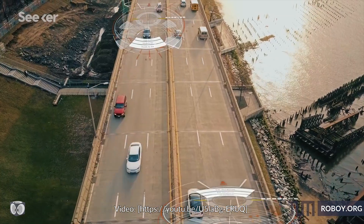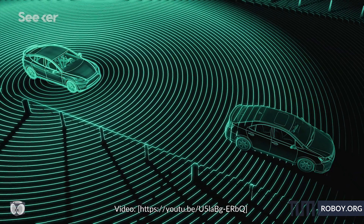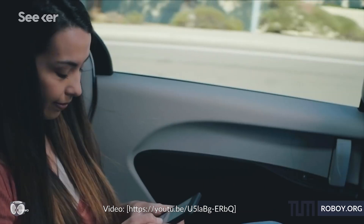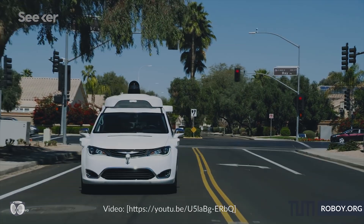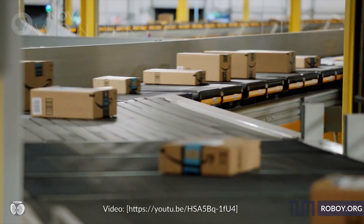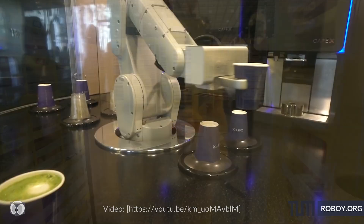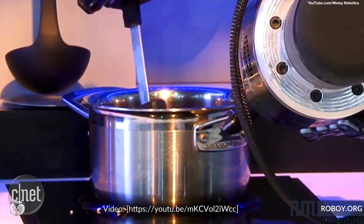The field of autonomous driving is gaining more and more importance in today's research, and several companies have already achieved enormous success in developing cars that can drive without any human control. But not only road traffic will benefit from autonomous vehicles — autonomous driving also finds its way into our everyday life, since robots are increasingly populating our human ecosystem.